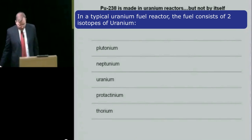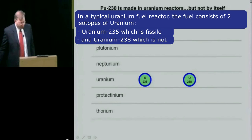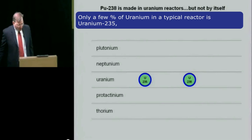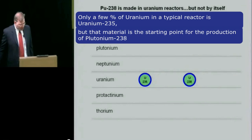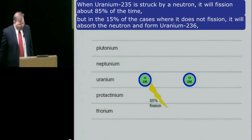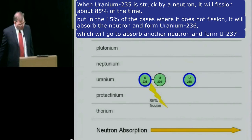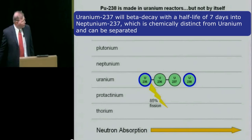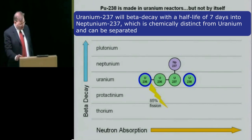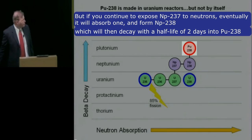In a typical uranium-fueled reactor, the fuel consists of two isotopes of uranium: uranium-235, which is fissile, and uranium-238, which is not. Only a few percent of the uranium in a typical reactor is uranium-235, but that material is the starting point for the production of plutonium-238. When uranium-235 is struck by a neutron, it will fission about 85% of the time. But in the 15% of cases where it doesn't fission, it will absorb the neutron and form uranium-236, which will go on to absorb another neutron and form uranium-237. Uranium-237 will beta decay with a half-life of seven days into neptunium-237, which is chemically distinct from uranium and can be separated. But if you continue to expose neptunium-237 to neutrons, eventually it will absorb one and form neptunium-238, which will then decay with a half-life of two days into plutonium-238.